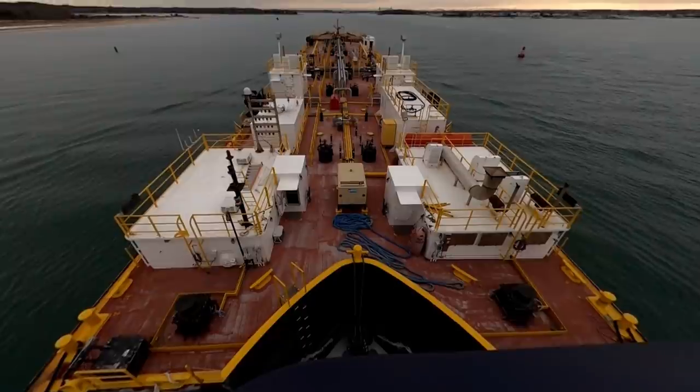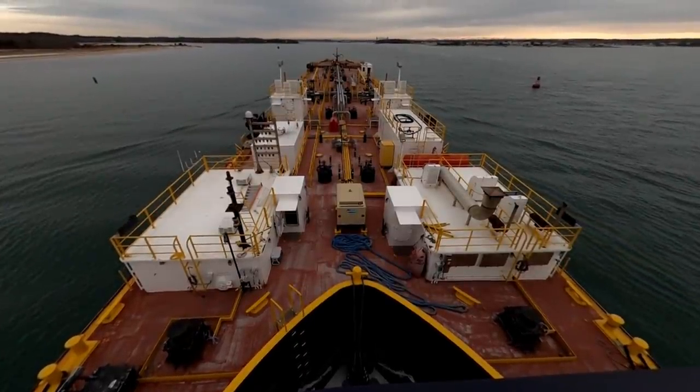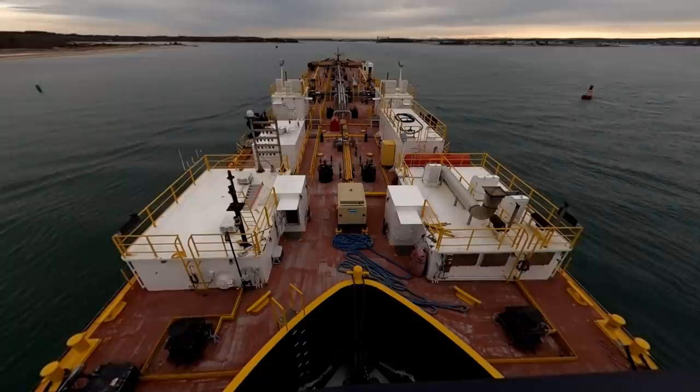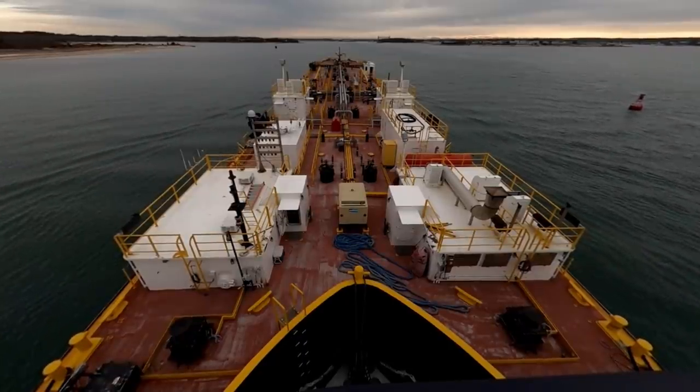There are so many things about the sea and this line of work that I love, one of them being that the only constant is that things are always in a state of change. I'm Tim and this is Tim B at Sea.